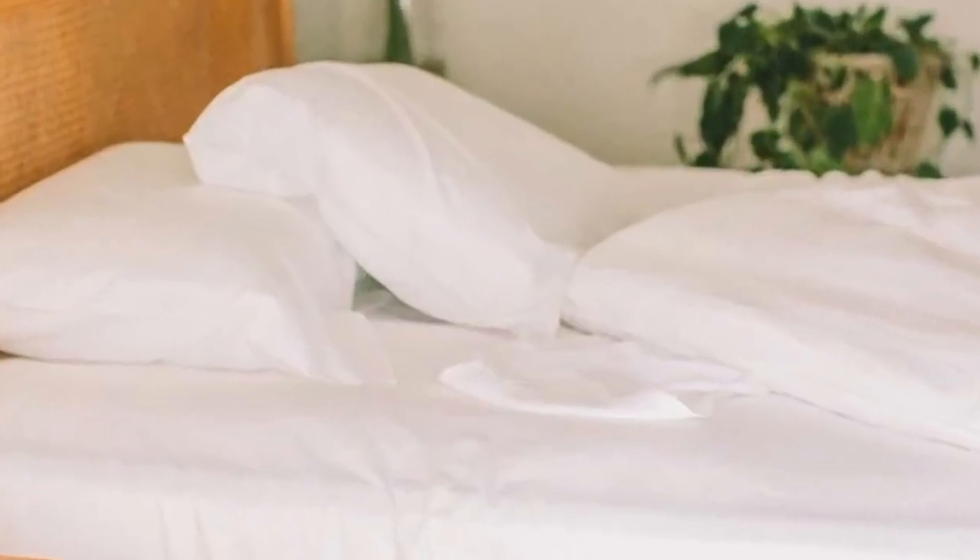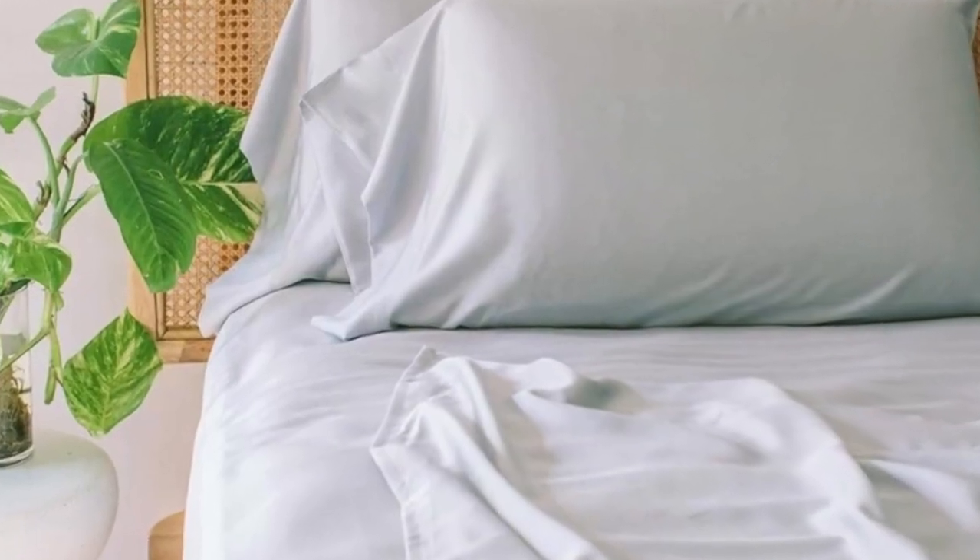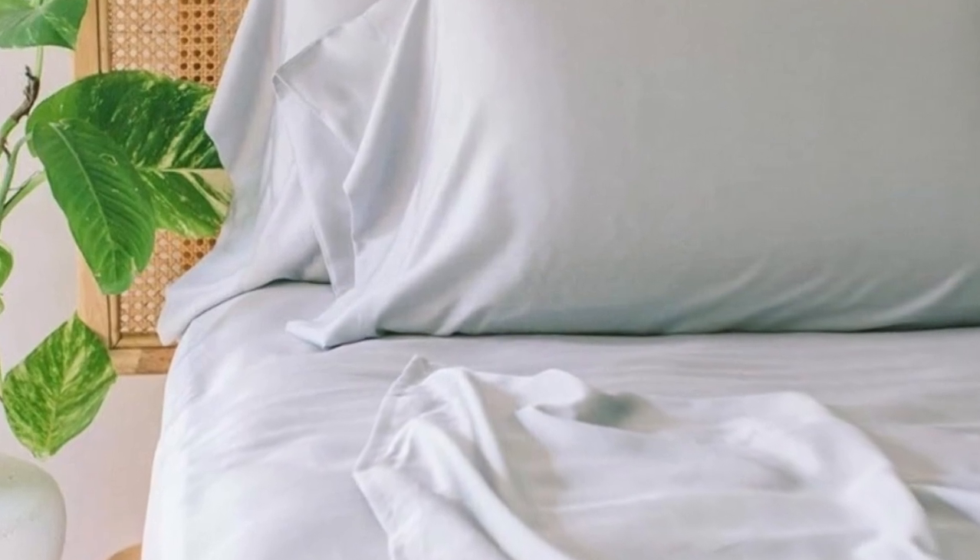Pros: These sheets are luxurious and durable from feel to appearance, making them a high-quality choice. They're machine washable for added convenience, and they're available in 5 different colors.